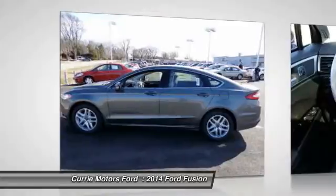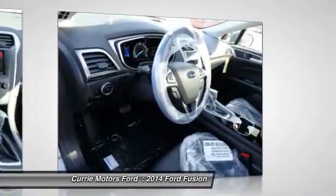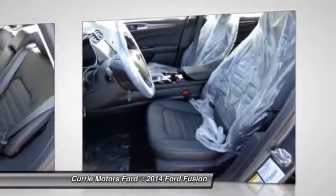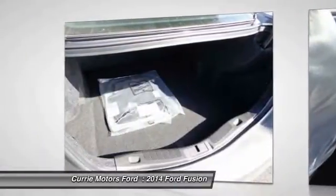Power driver's seat, dual airbags, power steering, front air conditioning, auto express down window, adjustable headrests, cruise control, anti-theft security system, auto headlight on and off, compass.